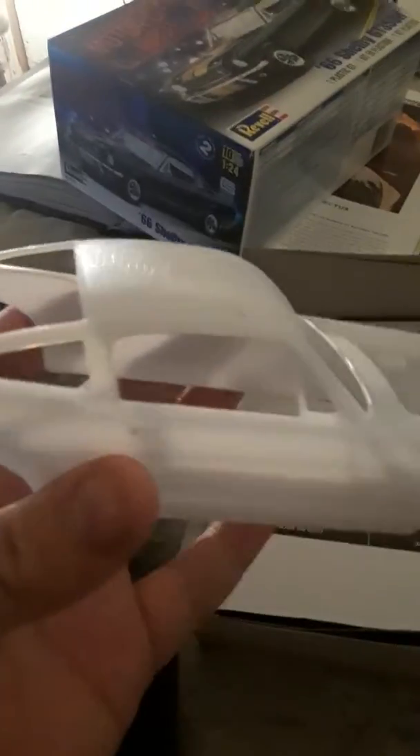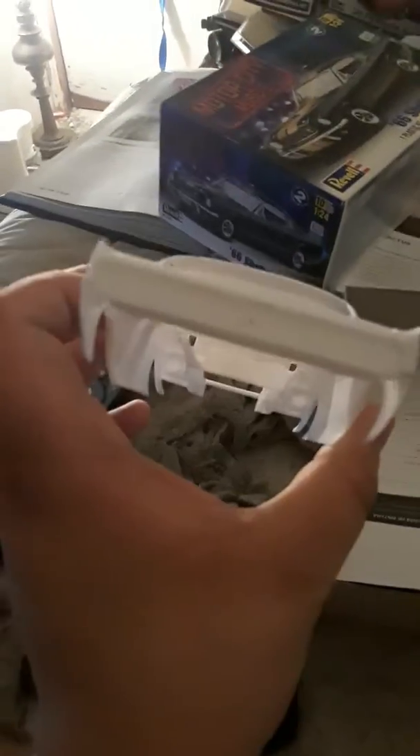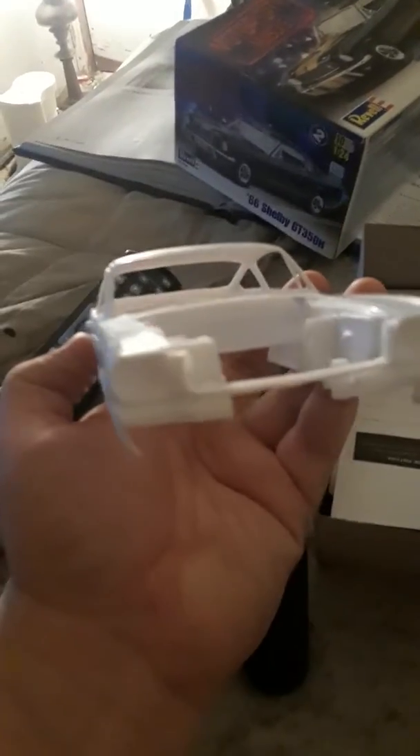Anyways, got this new Mustang I was working on that Nate bought me. It's pretty badass so far. He got it cheap because it's been slightly worked on, but it's complete — all the parts are there. Some stuff I'd have to redo, like paint stripping on the dash.